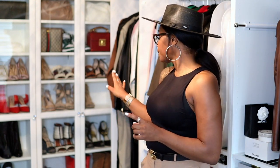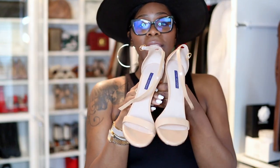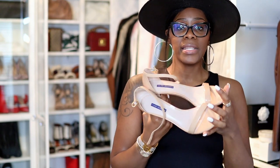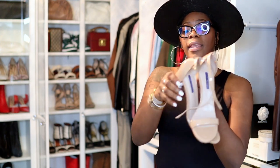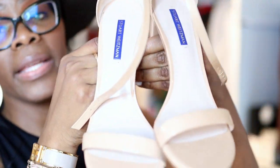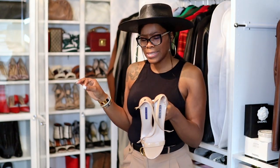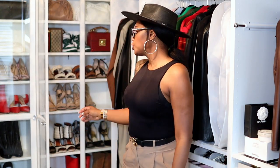Stuart Weitzman goes up to a 42 or 43 and also carries wide widths. I have their sandals in a 10 and a half wide — honestly not very wide, but they fit my feet fine. They have classic pumps, strappy heels, block heels, and different heel heights. If you want a super high heel they have those too. Their nude sandals are called the Nudist. Stuart Weitzman is definitely a luxury brand — they are not cheap.